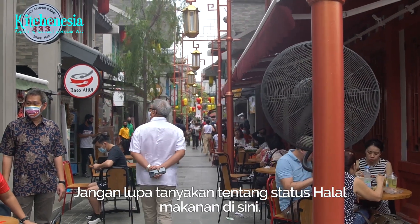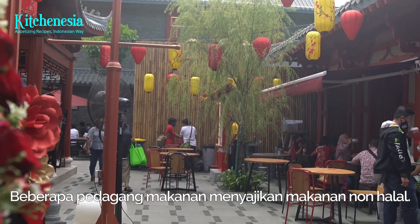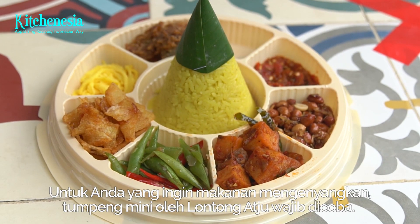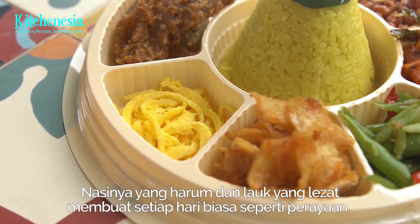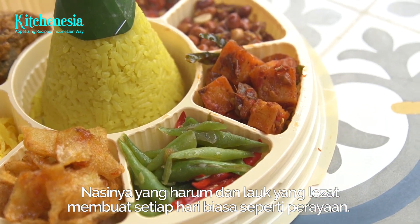Don't forget to ask the halal status prior to placing an order, as some tenants serve non-halal food. For those who crave fulfilling food, we have mini tumpeng by Lontong Acu. The aromatic rice and delicious side dishes make every day worth celebrating.